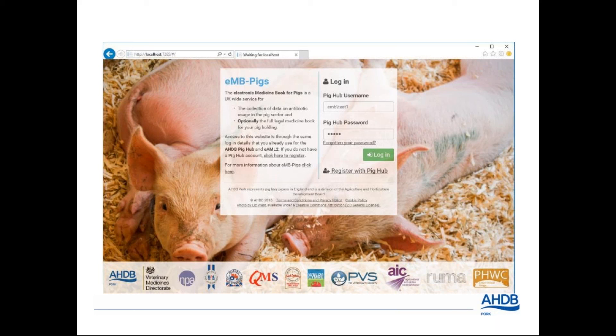Data can be uploaded via the web portal or via spreadsheets. Spreadsheets are a useful alternative if you have poor internet access — they can be downloaded, filled in on the computer in real time, and uploaded to EMB later. Future developments in the pipeline will further increase usability, including allowing farm management systems to talk directly to EMB, and mobile apps are also in development.